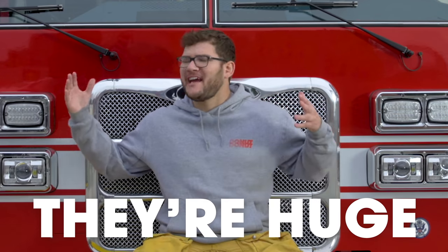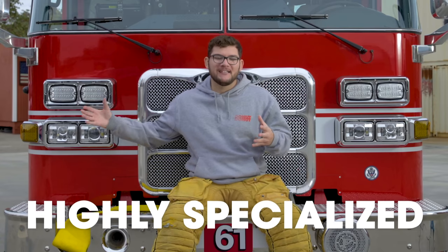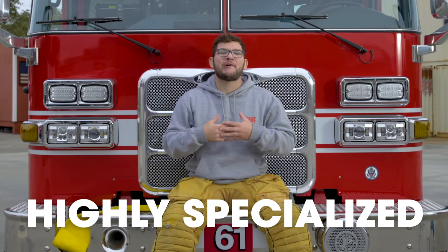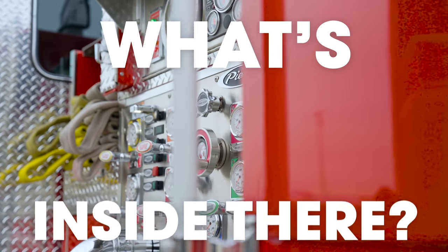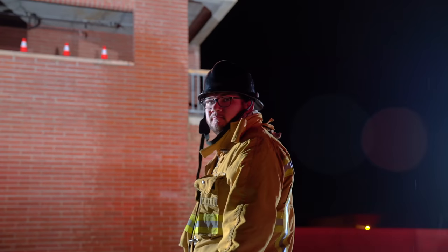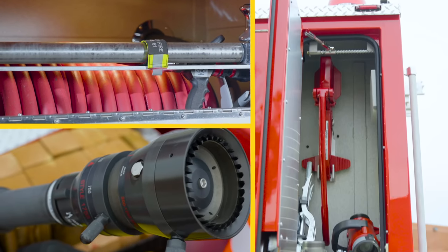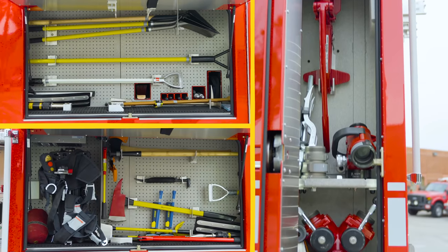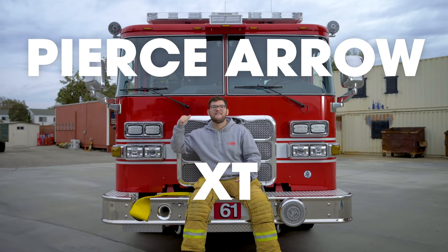Fire trucks — they're huge and loud, and they save your stuff from burning down. They've been highly specialized vehicles ever since they were invented. But what are these things built on? What's inside? Well, put on your fireproof suits — we're going compartment to compartment, bumper to bumper on this Pierce Arrow XT fire engine.